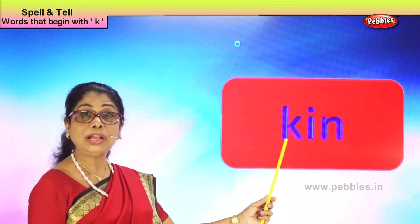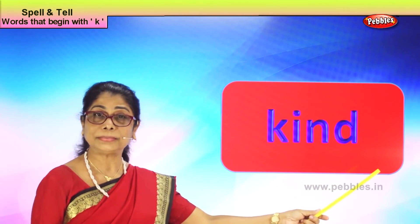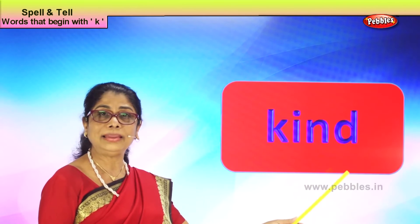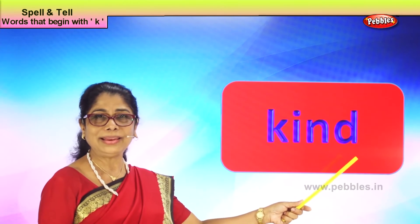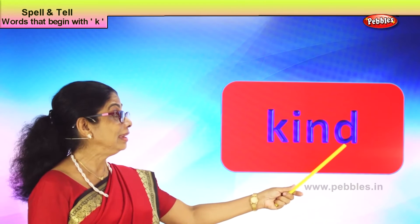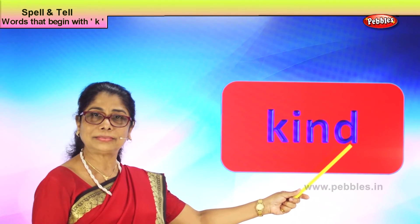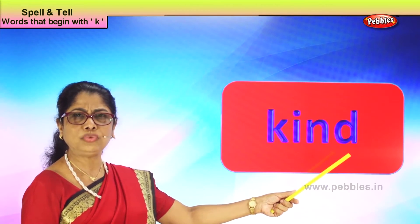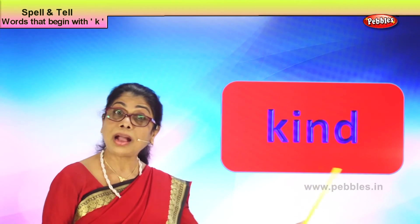Let's take another new word with the letter K: K-I-N-D, kind. What is this? Kind. Mummy says what kind of cake should I bake for your birthday? Then you say I like a strawberry cake. Teacher says please be kind to your friends in class, and when you have animals in the house, be kind to them — they have no mouth to speak. Spell kind: K-I-N-D, kind. Good.